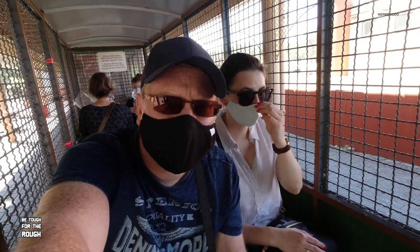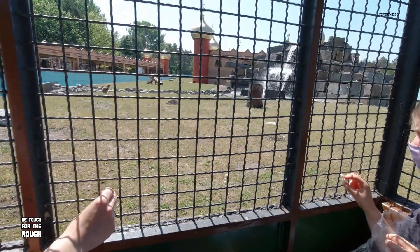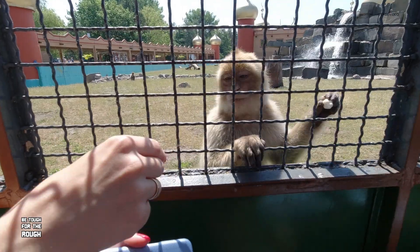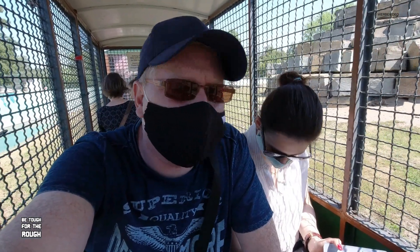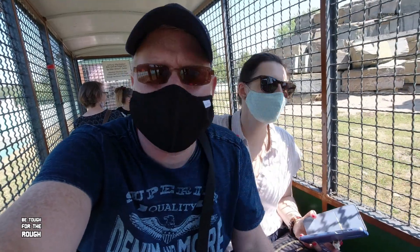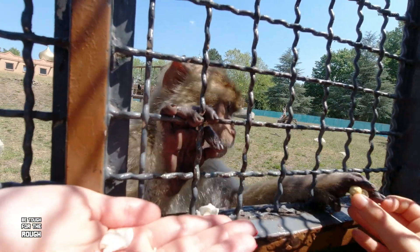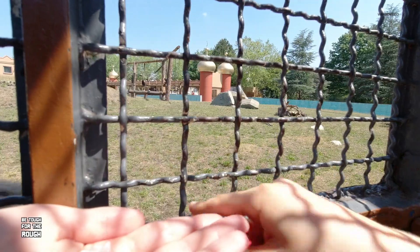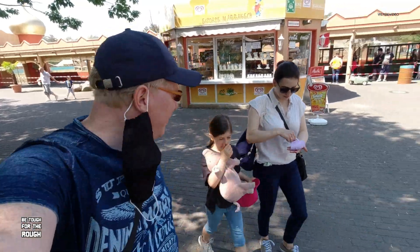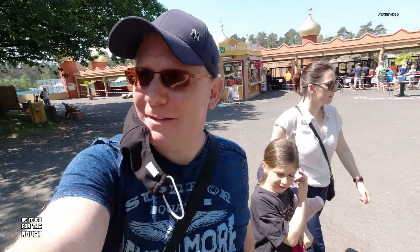Jetzt bin ich gespannt. Da steht: Affen können weinen, die Finger nicht durchs Gitter stecken — gleichzeitig gibt es aber Popcorn-Füttern. Das sind ganz zahme, liebe Affen. Normalerweise sind die ja immer ziemlich aggressiv, wenn man die so aus anderen Zoos beobachtet. Wie fandet ihr die Affen? Extrem cool! Die haben sich richtig zahm angefühlt. Die waren ganz lieb, die Tiere — so kennt man die gar nicht, diese Affen.